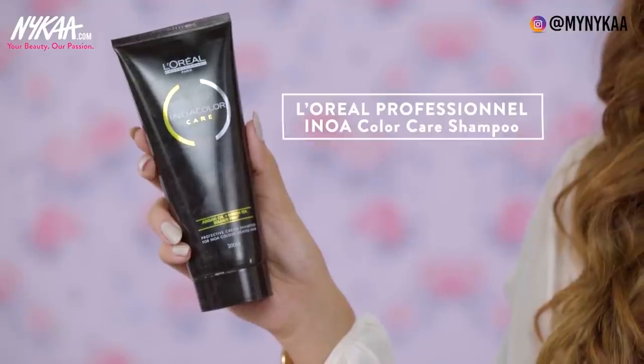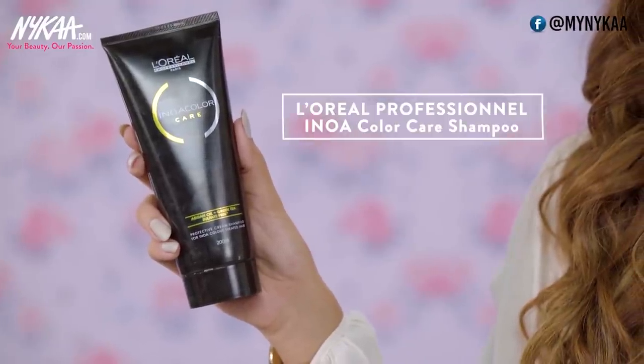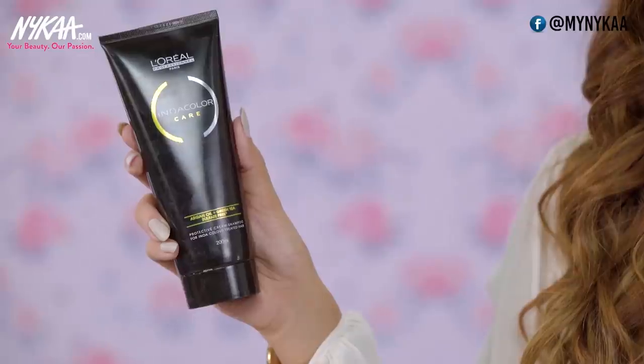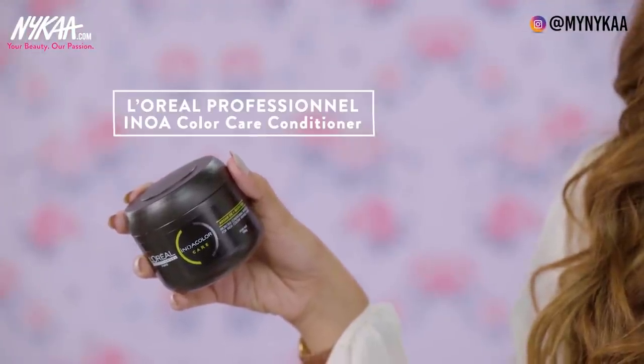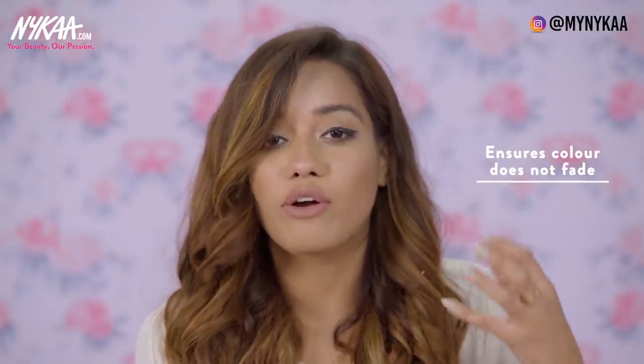I like to use this one from L'Oreal Professional. This is their Innova colour care with argan oil and green tea. This is sulphate free, and the conditioner — the same conditioner in the range — is again the Innova colour care with argan oil and green tea. I've used another colour protect shampoo from L'Oreal Professional before, but ever since I started using this one, I don't think I can go back because of how nicely it conditions and nourishes my hair. It protects the strand, seals in all of the cuticles, and makes sure that the colour does not fade away.